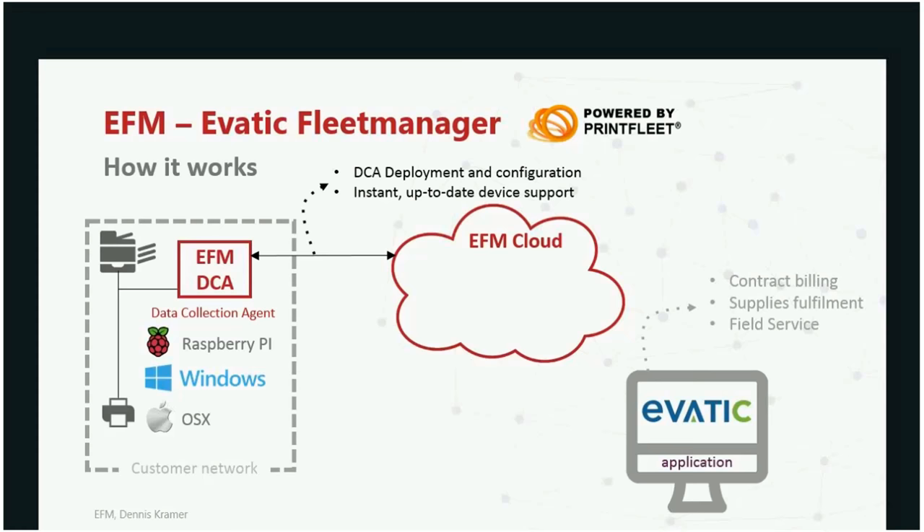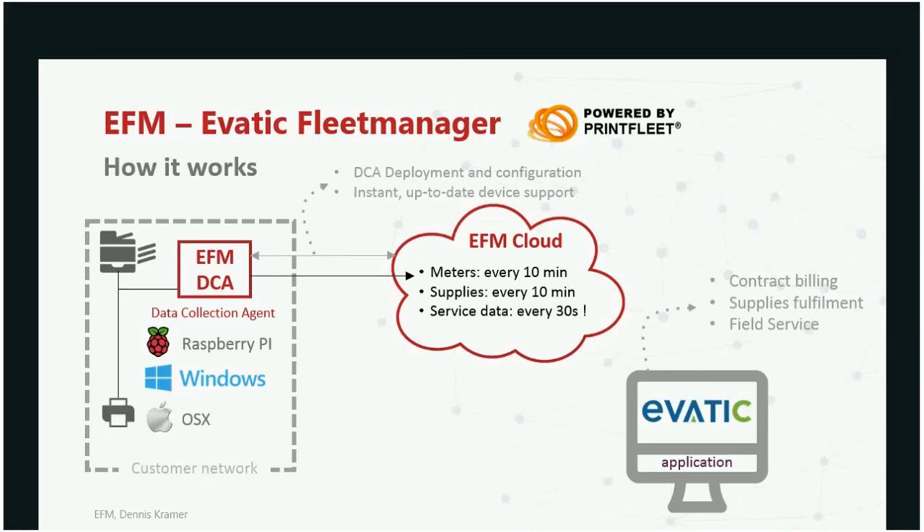The data collection agent is now available for multiple platforms — not only Windows, but also Mac OS X. And very importantly, you can install it on a Raspberry Pi. If a customer says they have no Windows PC, you put a small Raspberry Pi network box on the network and run the DCA from there — it operates exactly the same as the DCA running on Windows or Mac OS X. Once the DCA is deployed, it starts scanning the network. Differently from previous technologies, this DCA does a split scan for meters, supplies, and service.